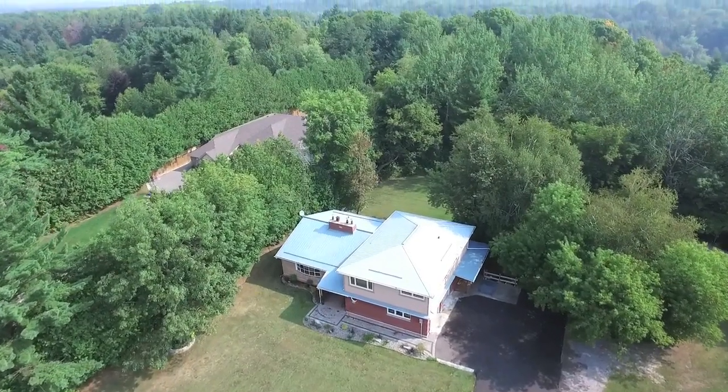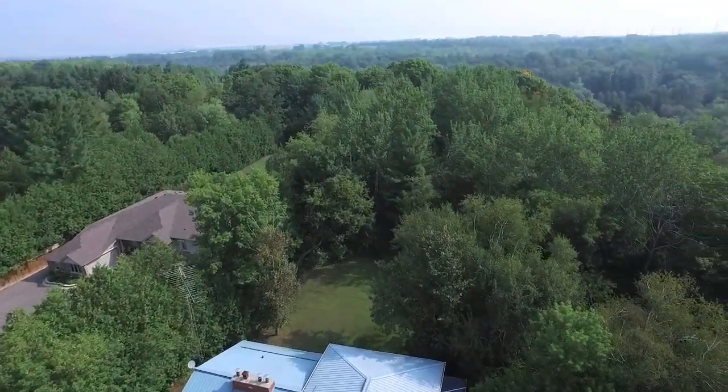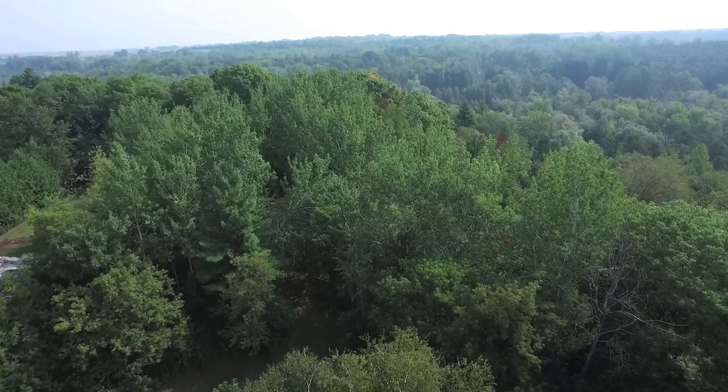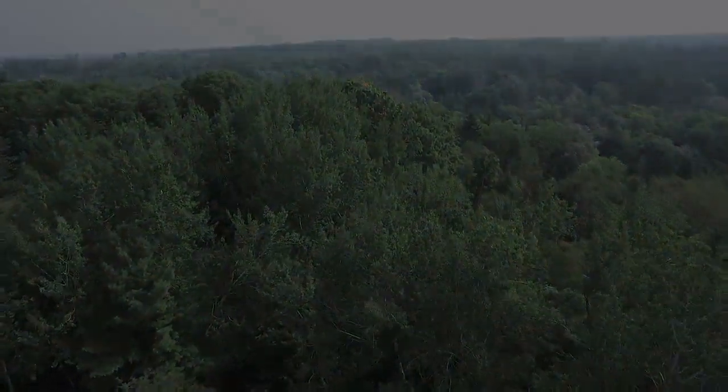Beautiful and private, this home offers incredible natural surroundings for outdoor enthusiasts and is just a short drive to shopping, places of worship, Highway 7, and downtown Whitby and Brooklyn. Thank you so much for watching.